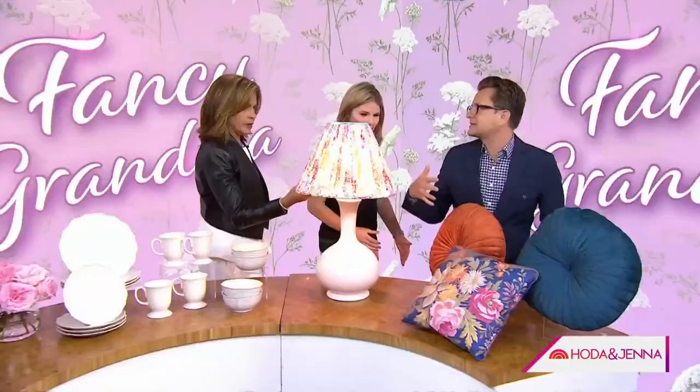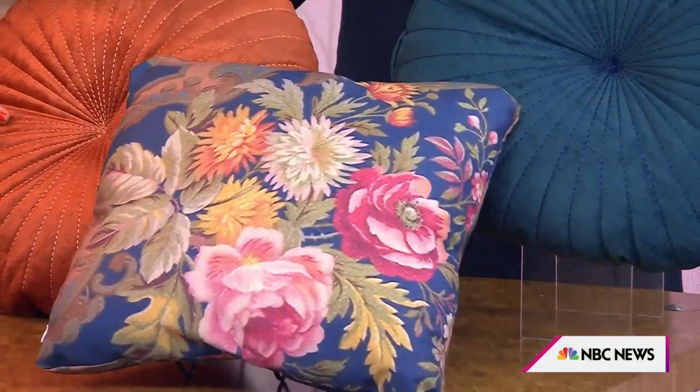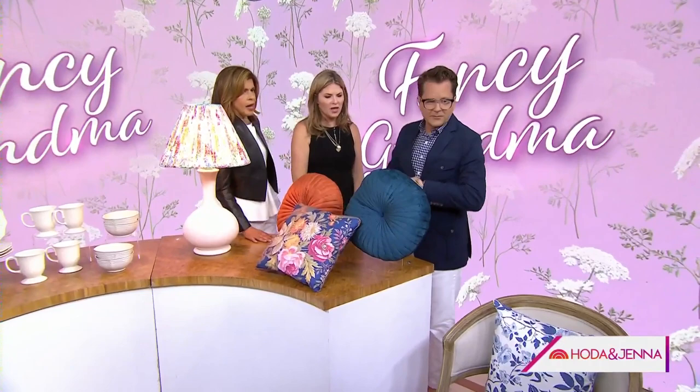Chintz florals and a velvet pillow — it adds that kind of layer. This one is from Urban Outfitters and this one is from Bed Bath & Beyond — always a go-to. And this chair is all about chintz. Chintz is a very traditional floral — it's all about the details.